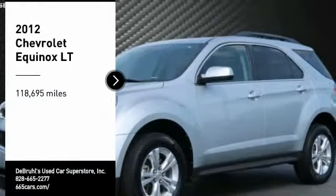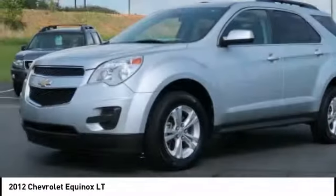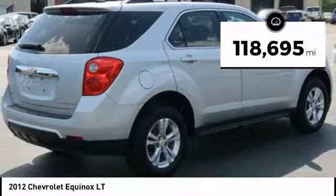We are pleased to show you the 2012 Equinox — Fuel Efficiency, Safety, and Value equals the Chevy Equinox. This vehicle has less than 120,000 miles.